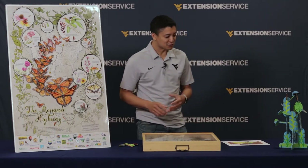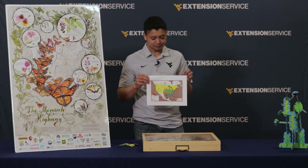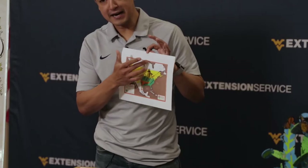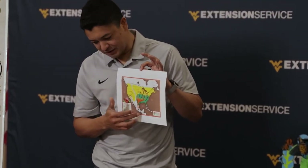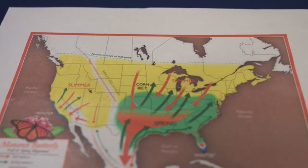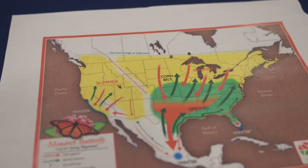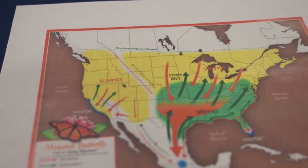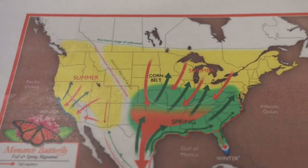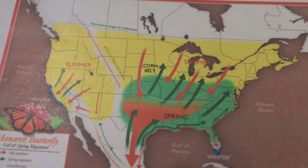I have a map of the United States over here — the United States in the middle, Canada to the north, and Mexico to the south. If you can see this little point in the middle of Mexico, that's where monarchs overwinter. It's beautiful mountains, high altitudes, high humidity, and the weather is warm.